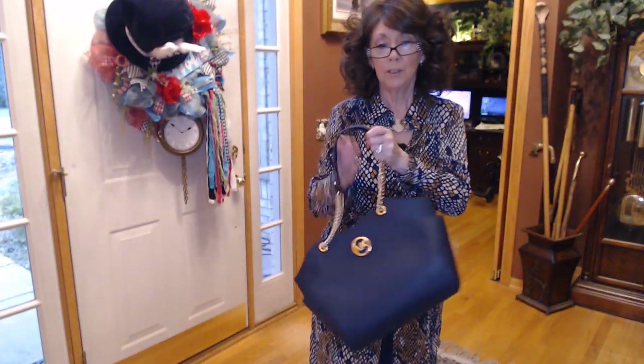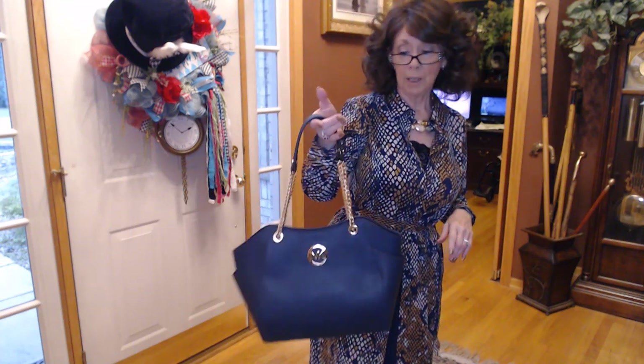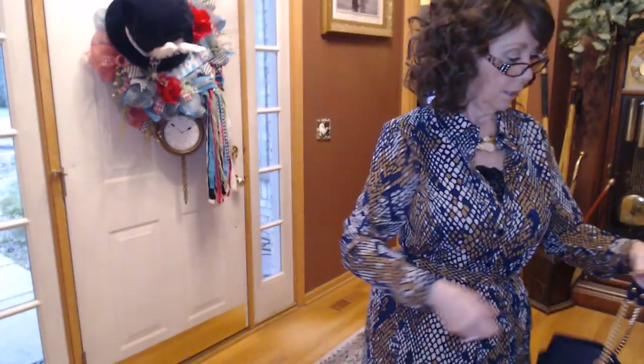Hi everyone, just a quick outfit of the day before we get into our FabFitFun before the winter boxes are out. To start with today I am wearing my Michael Kors bag. I got this at the outlet about 15 minutes down the street from me. I don't go there too often but every now and then I do, and they had a really big sale earlier this year so I ended up getting this bag. It's a nice navy leather with some nice gold hardware, some leather straps, and I am wearing this with one of those dusters I got from G by Juliana Rennick.